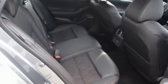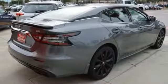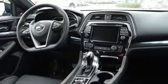Continuously variable automatic transmission, express open and closed sliding and tilting sunroof, sports suspension and V6 engine.